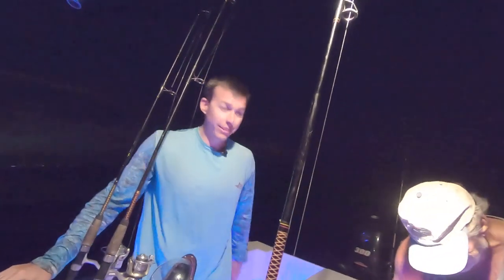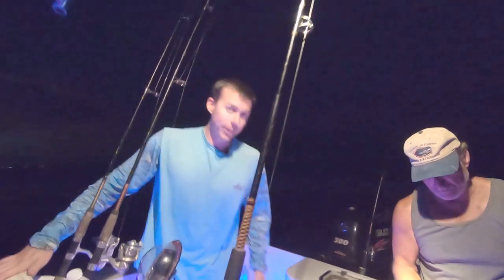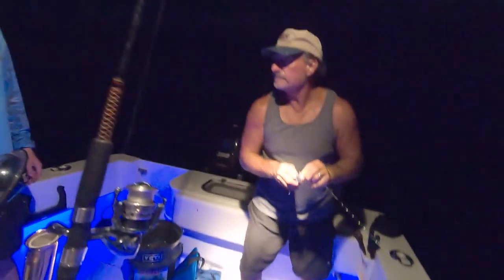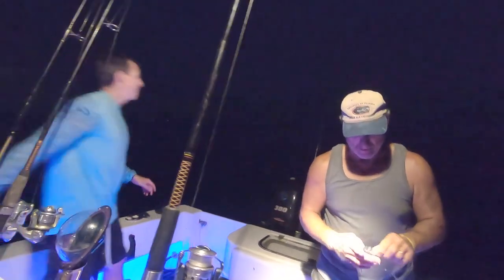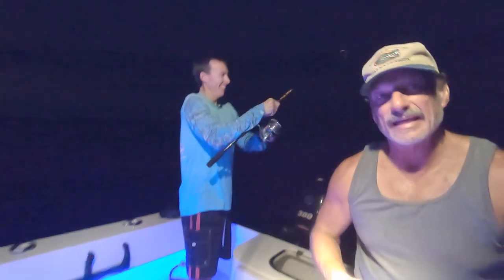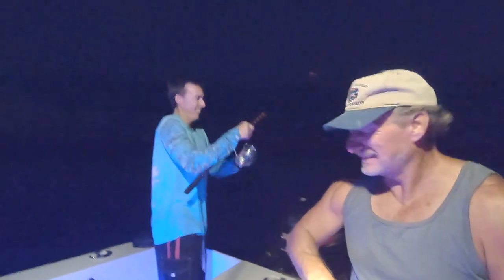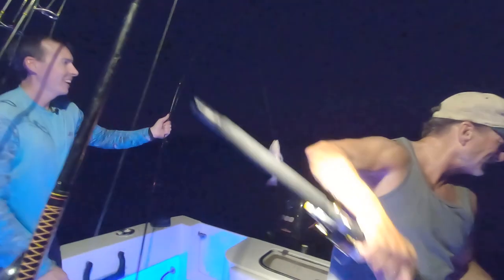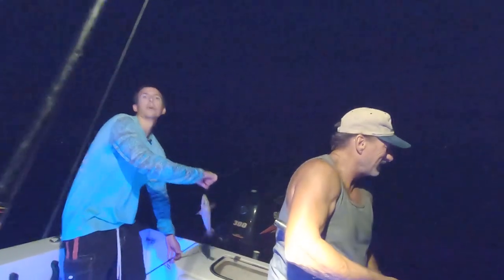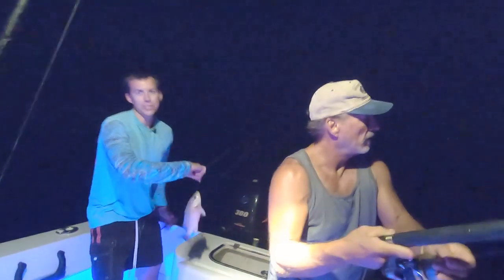Another fish on! Another mangrove. Must be a school of mangroves here — school's in session. That'll work. We were catching them pretty consistently. Just like they said, night fishing near the full moon with lights and chum was the key to getting the bigger mangrove snappers.